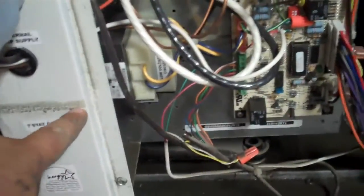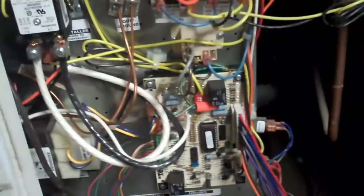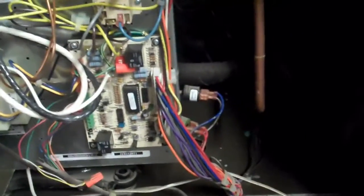This is the geothermal unit. Water level came up to right here — just the bottom of that circuit board and this transformer. Hopefully everything inside is okay and it is just the circuit board that is bad.